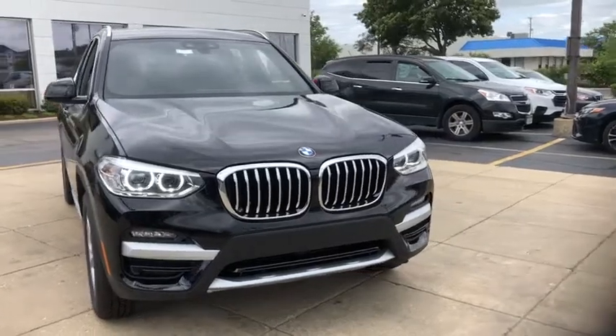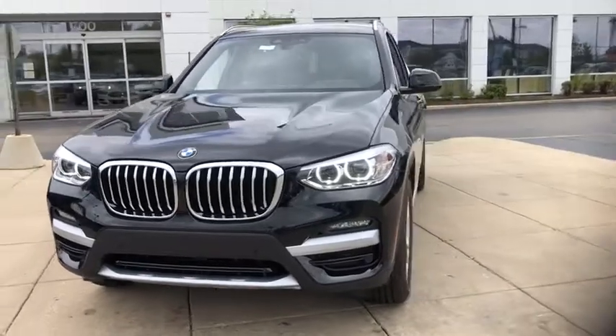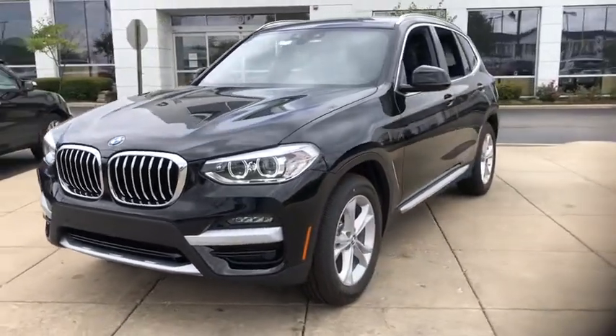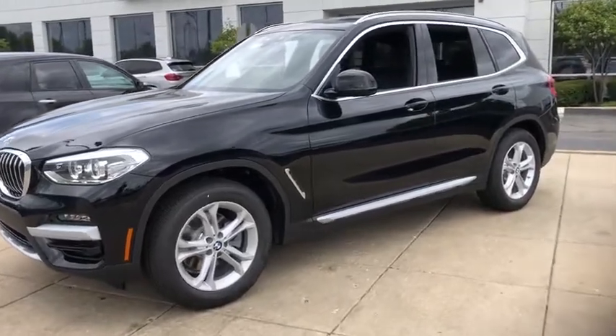Come test drive the 2021 BMW X3. BMW X3 builds on the success of the original by developing its core competencies while adding new technology to establish new benchmarks for agility, efficiency, and comfort.